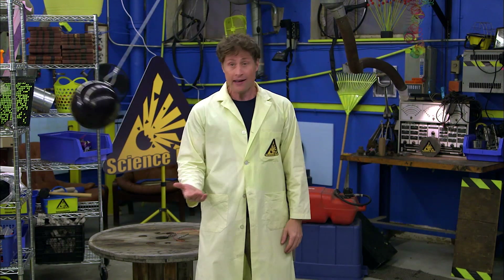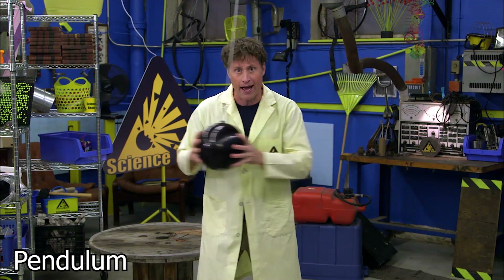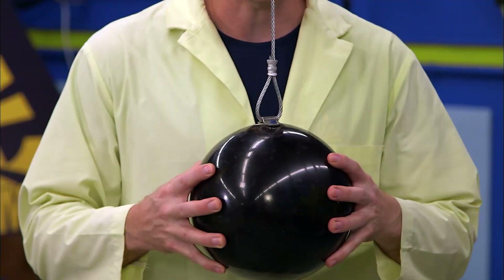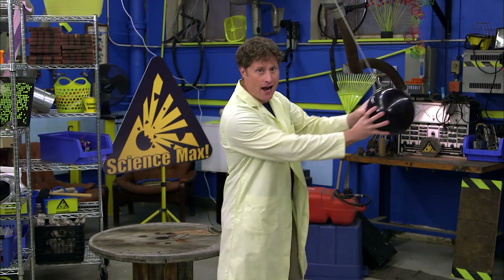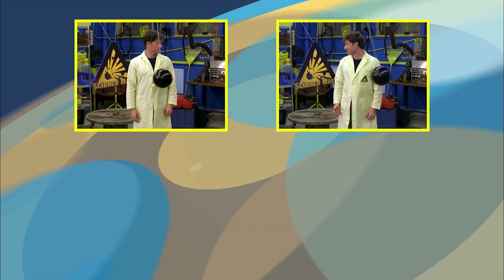Why were pendulums used in clocks? Let's mark every time the pendulum hits the bottom of the swing right here. How fast will the beeps be if I swing it from much higher up? Let's find out. No matter how high the pendulum swings, it keeps the same frequency.